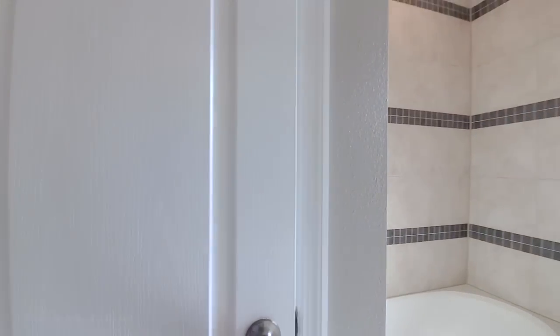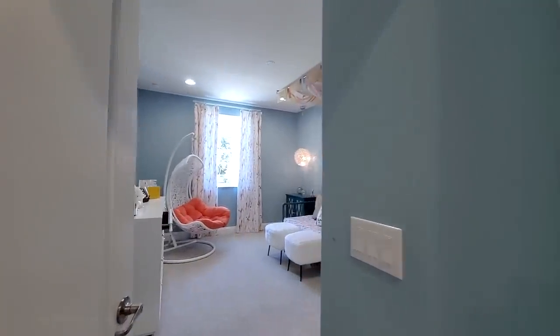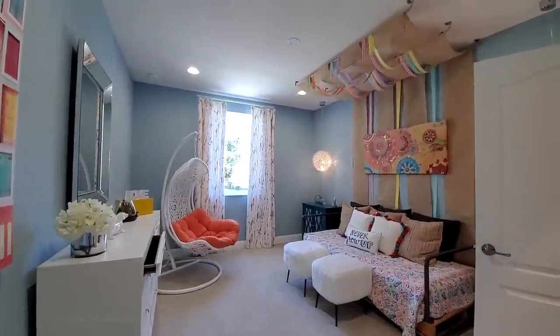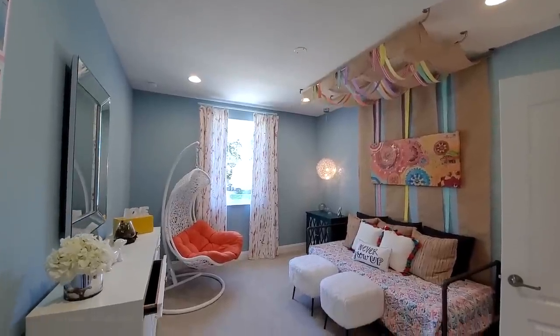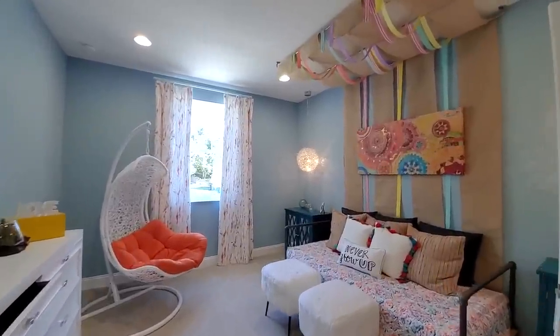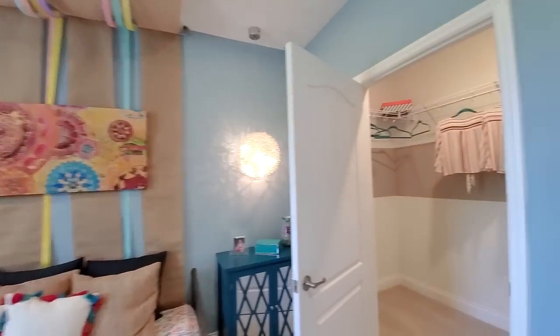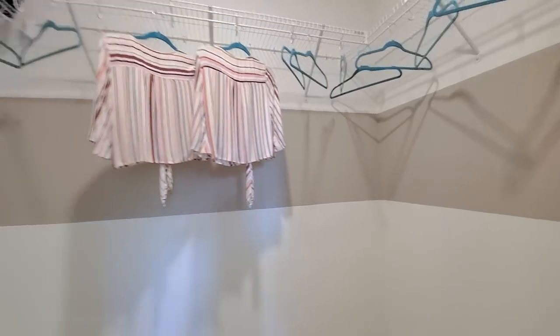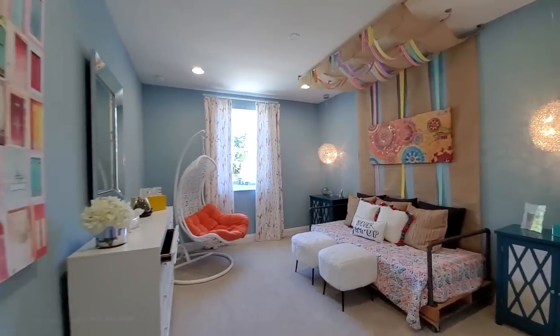Building closet. This is a great size room — you have the day bed with a festive canopy over it by the interior designer. Large walk-in closet.